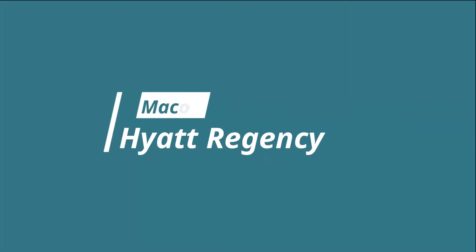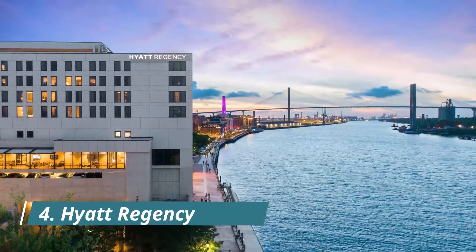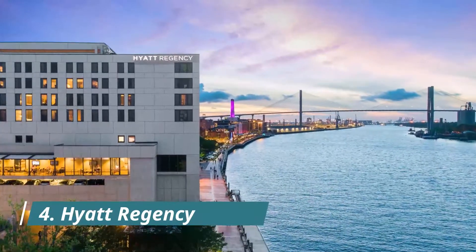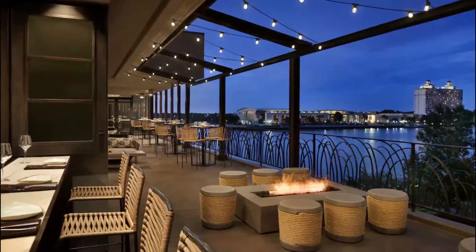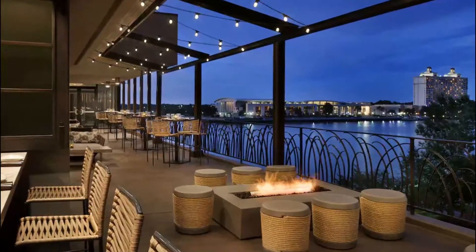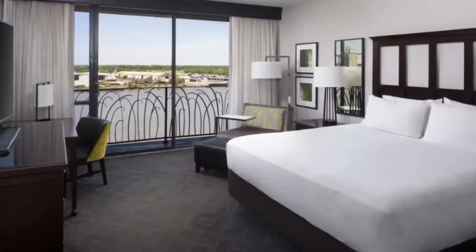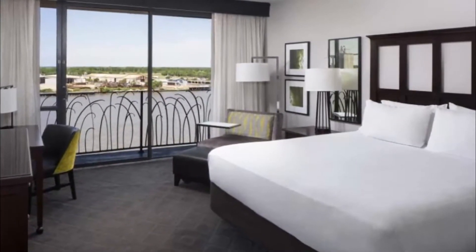Number four: Hyatt Regency. The newly restyled Hyatt Regency Savannah is located on the Savannah River and in the heart of the historic district. Guests can enjoy the newly opened Moss and Oak Savannah eatery or walk to many of Savannah's famous restaurants. Within blocks of the hotel is shopping, dining, museums, and nightlife. The hotel offers three guest room views including an atrium.